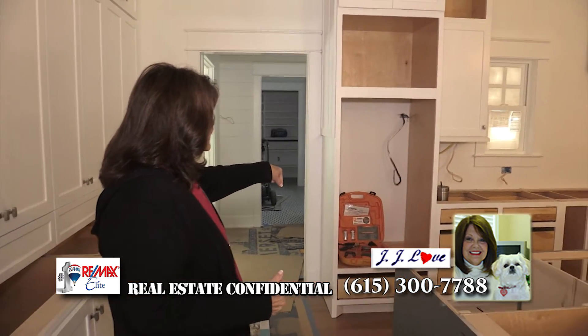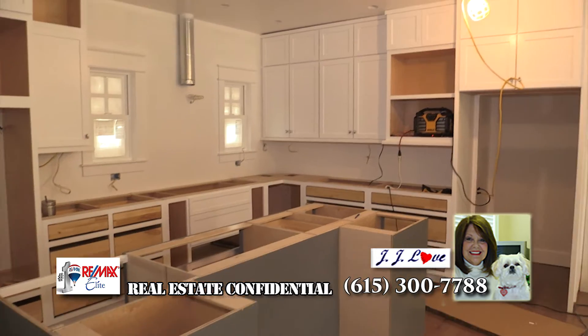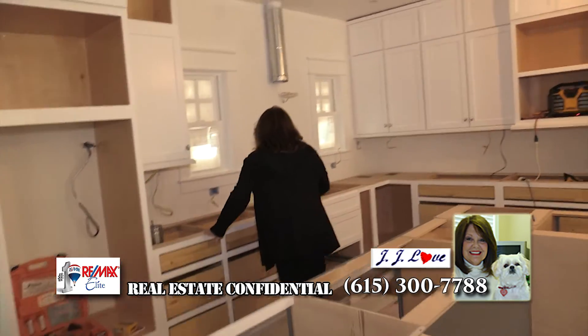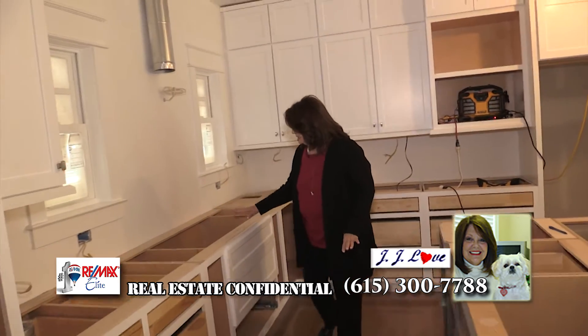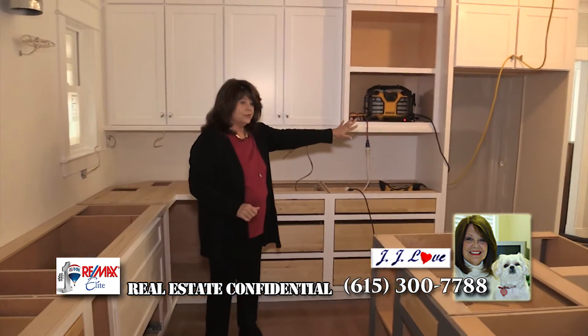As you can see, this is going to be the wall oven. And over here, we have more cabinets. The sink will be there, and the refrigerator over there.